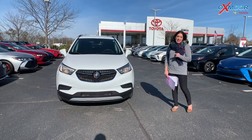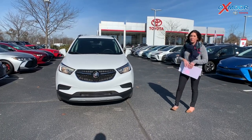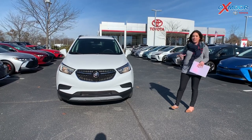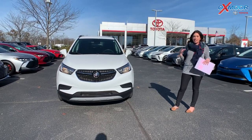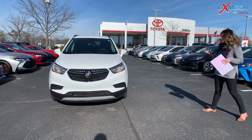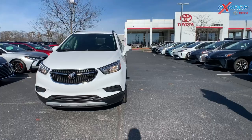Hey everyone, it's Gabrielle and today I'm over here at Oxmoor Toyota for our pre-owned vehicles of the week. I have three vehicles I'd like to share with you all. All three of them have extremely low miles, so perfect vehicles. Let's go over some details on this first one.